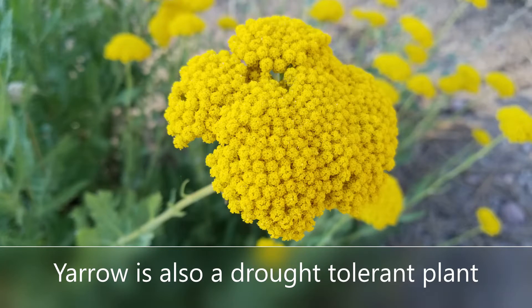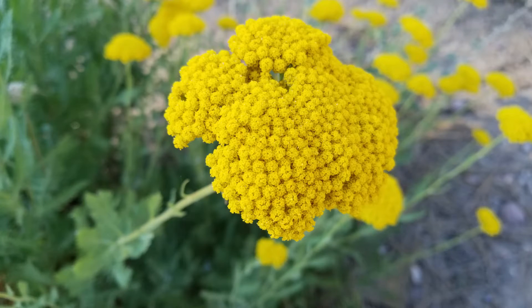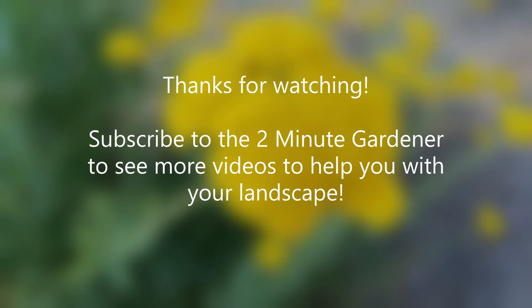Just another little plant I found for you guys. Anyway, that's all the time we have for today. Again, this is Doug the Two Minute Gardener — thanks so much for watching. Make sure to smash that like button and hit subscribe to get more of my garden videos. Till next time, thanks again for watching.